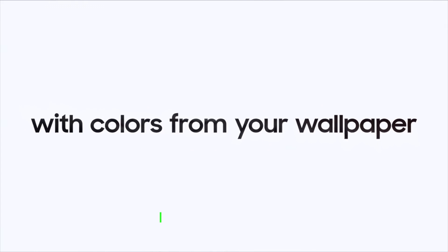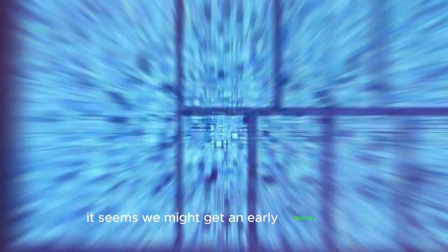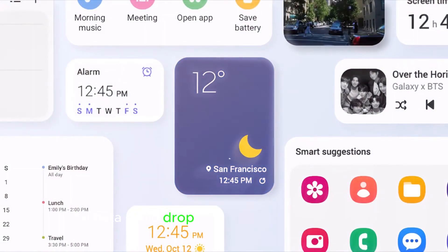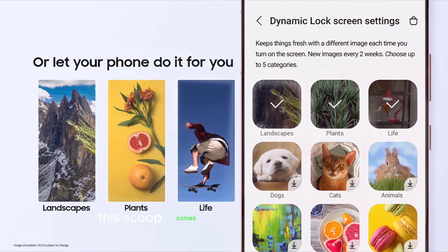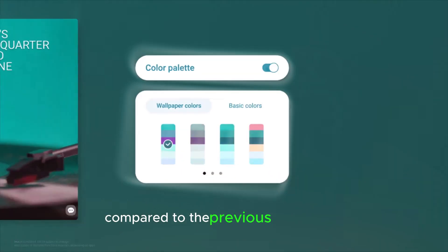If you're eagerly waiting for the One UI 7.0 Android 15 beta, it seems we might get an early holiday treat. According to the latest buzz, the beta could drop just a week before Christmas. This scoop comes from Turan Vats on X, offering a fresh perspective compared to the previous week's leak.